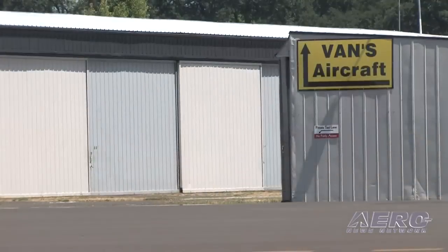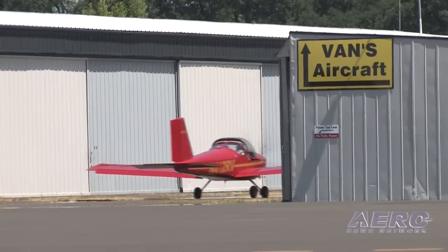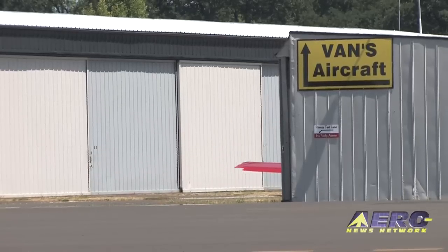I want to thank you for taking some time out of your day to show us around. I think it's been very instructional for the thousands of people who have flown or hope to fly kits that they've received from you. Thanks for the time, Gus. Well, you're very welcome. Thanks a lot.